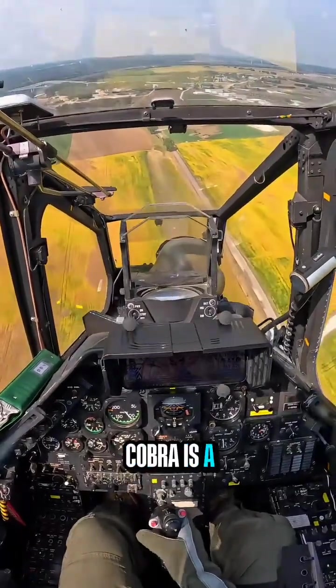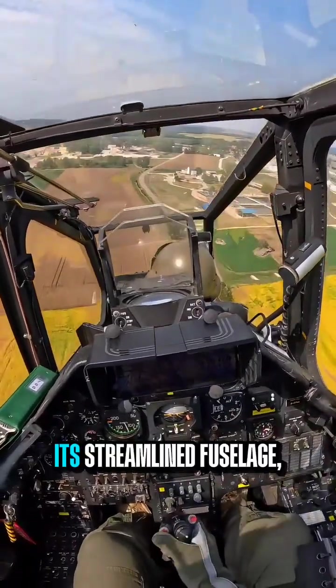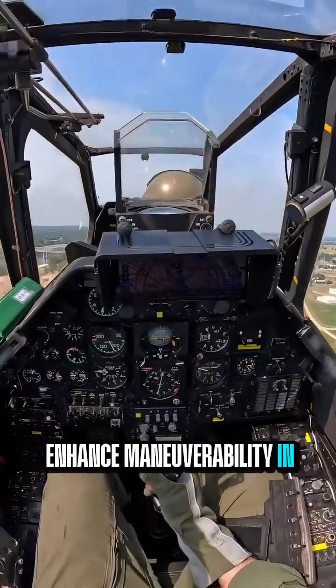The Bell AH-1 Cobra is a highly advanced attack helicopter, originally designed for close air support and armed reconnaissance missions. Its streamlined fuselage, tandem cockpit, and narrow-profile reduced drag and enhanced maneuverability in combat environments.